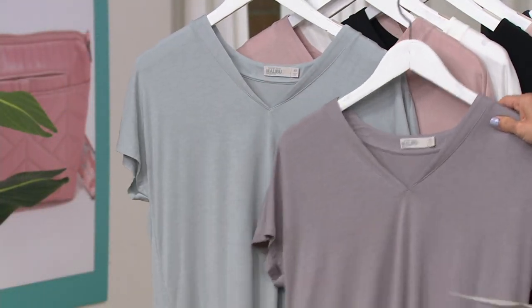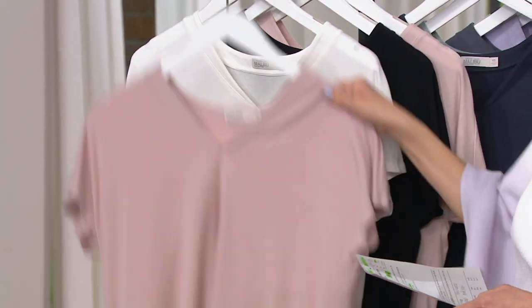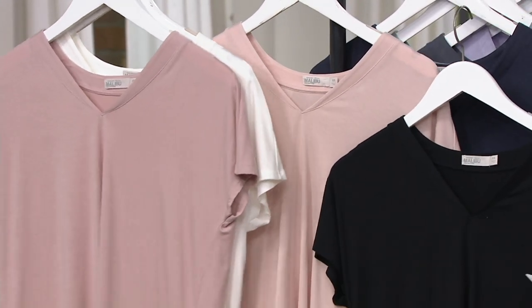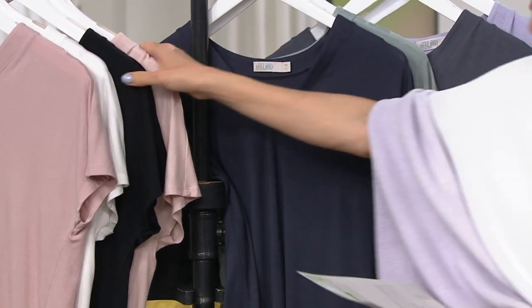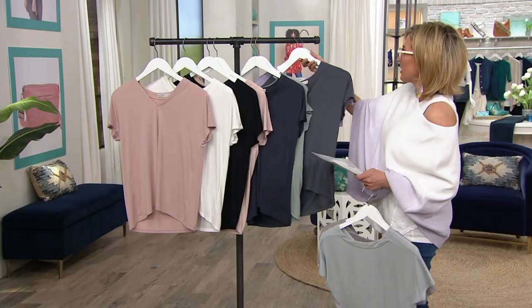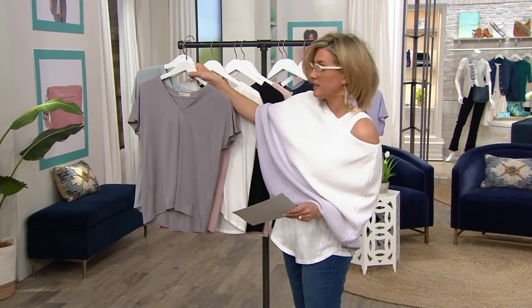First two-pack choice: graphite and water. Next two-pack choice — all pairing back to the TSV — faded rose and pearl. Next choice, a huge favorite: black and shell. Next choice, another favorite: indigo waterfall. If you're hearing names that sound like the TSV, it's because they are the same colors. Last one: pewter and violet. Since this is one order of the year and it's new right now, you're also seeing that indulgent easy pay.